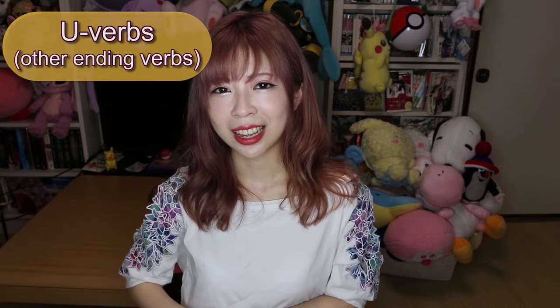For iru/eru ending verbs in the imperative, you change the last U into ro. So taberu becomes tabero, meaning 'eat!' — but that's the harsh way. If you want to sound nice, use the te form: tabete. The te form is very important and I've made individual lessons on it, which I'll also be revamping since the quality wasn't great. Please watch the individual lessons for more details.